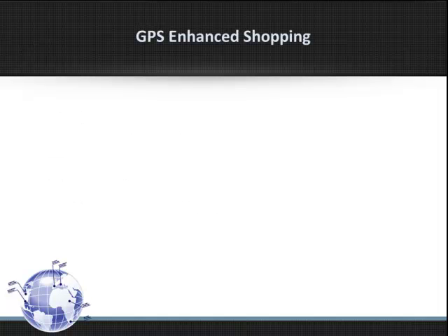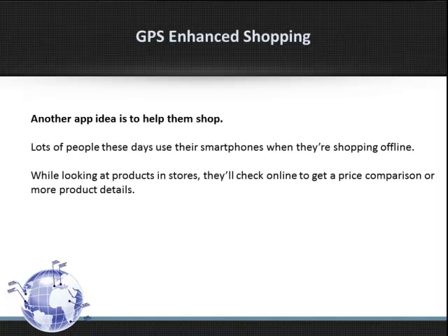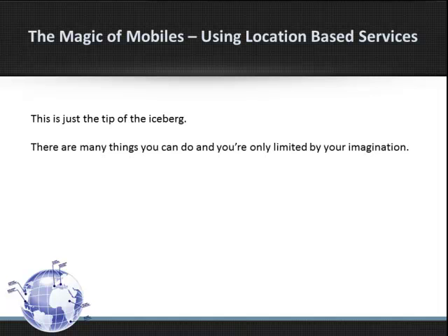GPS Enhanced Shopping. Another app idea is to help them shop. Lots of people these days use their smartphones when they're shopping offline. While looking for products in stores, they'll check online to get a price comparison or more product details. You can create an app that helps them do just that — it could be a search function that looks for prices or reviews online. This is just the tip of the iceberg. There are many things you can do, and you're only limited by your imagination.